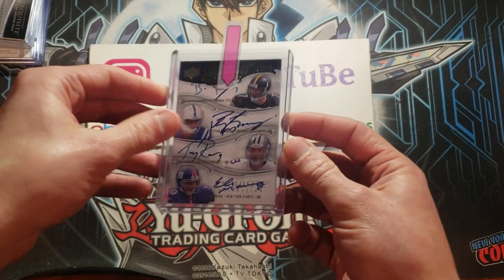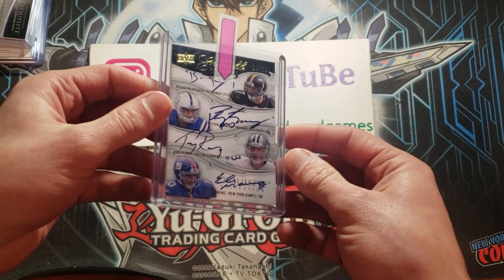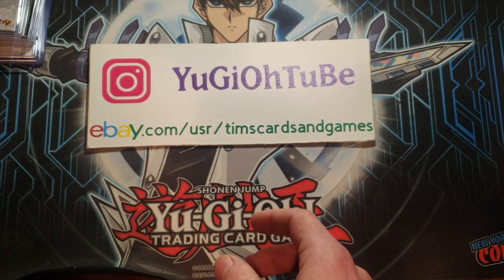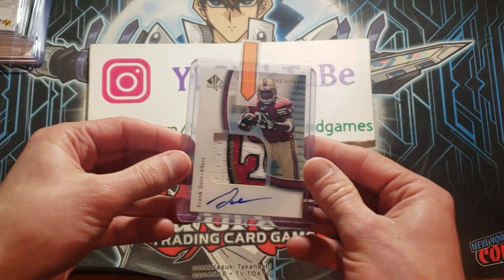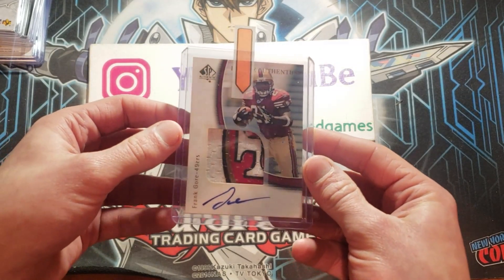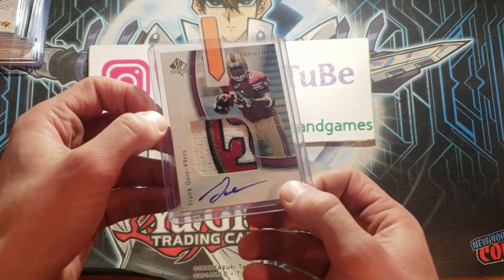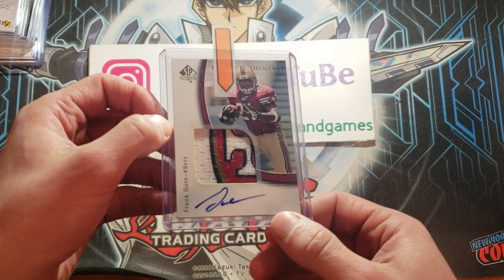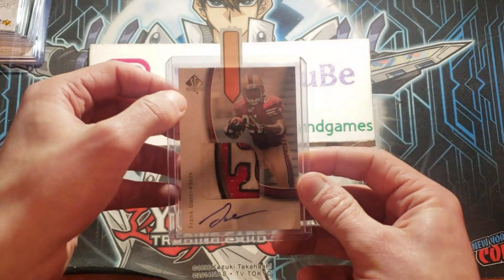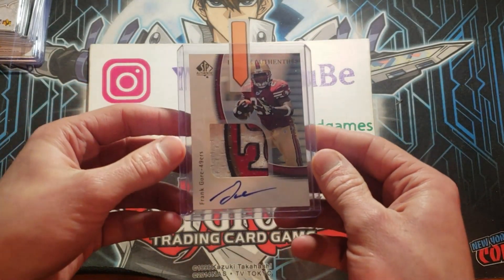On-card quad autograph numbered to just 10 — on-card autos of some of the all-time greats. Romo is now a great announcer. Really a sweet card. This one has just an absolutely ridiculous patch — Frank Gore, 2005 Rookie Patch Auto. As you can see, part of the San Francisco logo right there on the shoulder pad. That is just an amazing card — Gold SP Authentic out of 25 with an absolutely ridiculous patch.